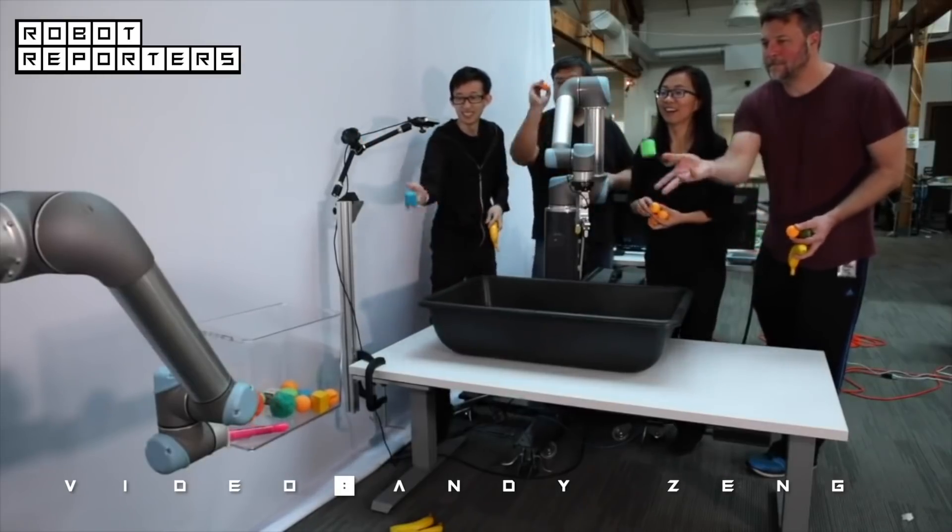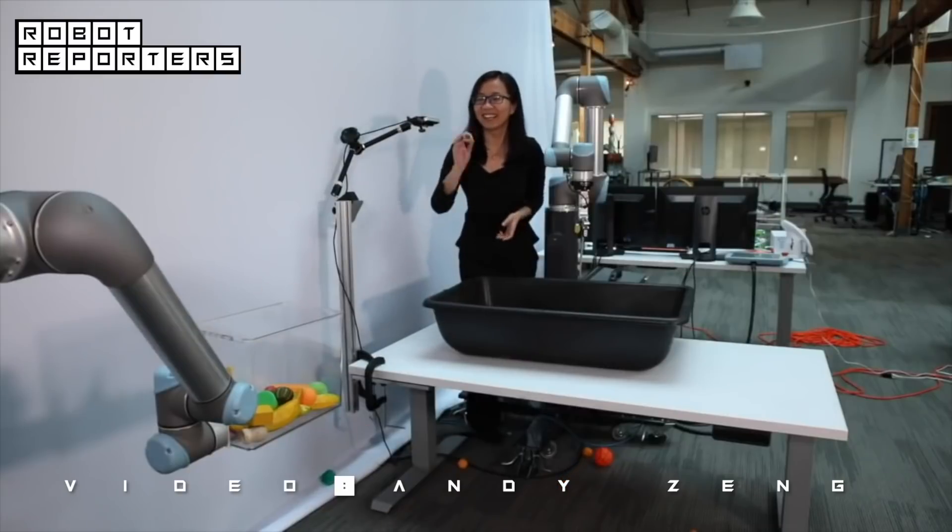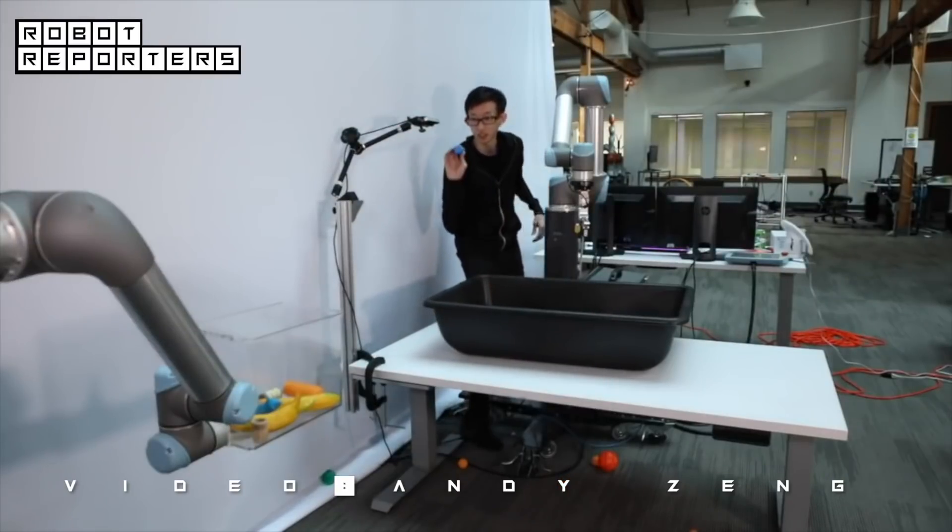We tried tossing objects ourselves in the same setting, and TossingBot actually turns out to be more accurate than most of us engineers on the team.